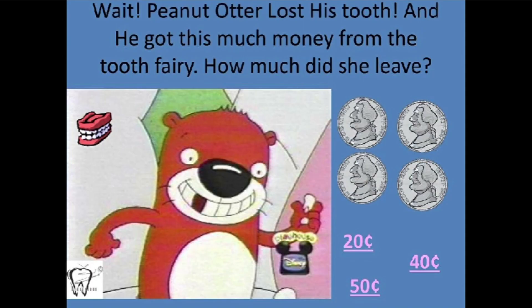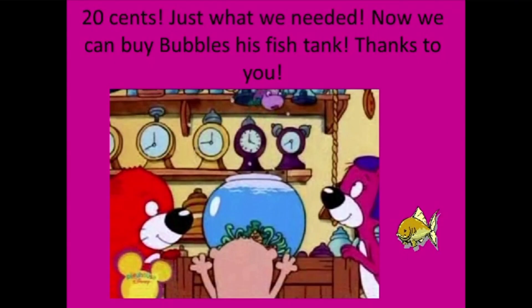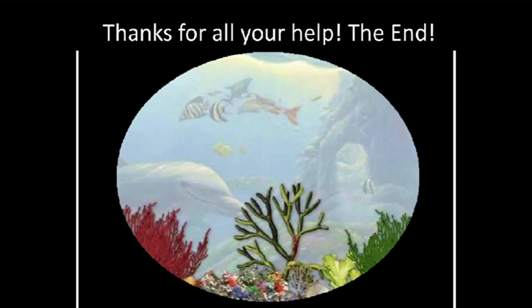Wait — Peanut Butter lost his tooth. And he got this much money from the tooth fairy. How much did she leave? 20 cents — just what we needed. Now we can buy Bubbles his fish tank. Thanks to you. Thanks for all your help. The end.